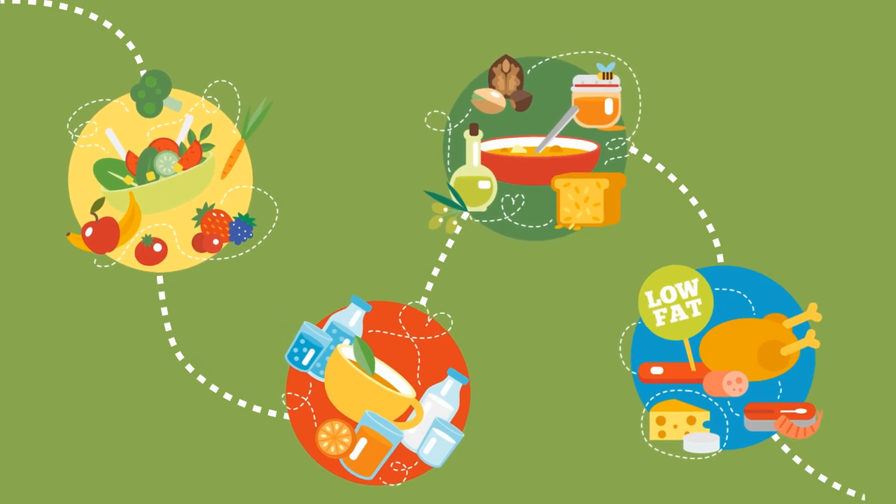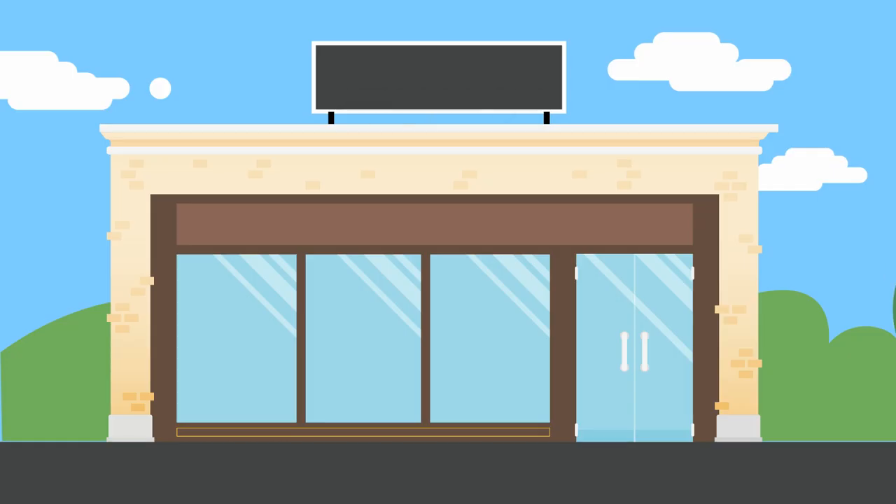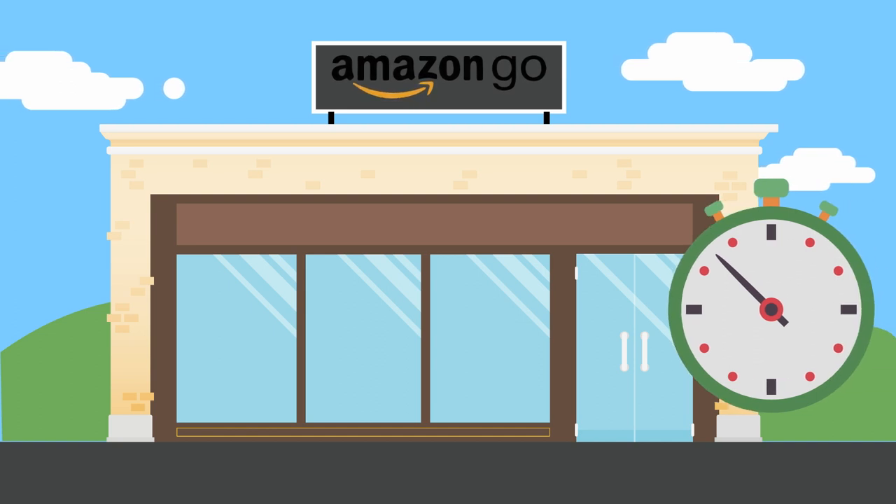Essentially, Amazon is merging the technology-based experience of e-commerce with the convenience of brick-and-mortar stores. It potentially offers a wealth of data for Amazon to track shoppers' online and offline purchasing behavior.